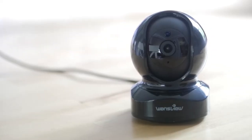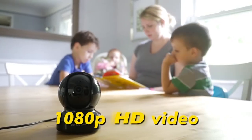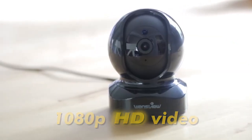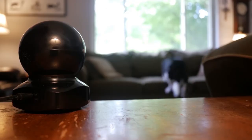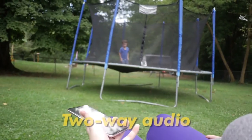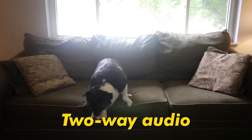Number two: Wansview Pet Camera. Do you need the best camera to monitor your pets? The Wansview Pet Camera is the best choice for you. With 1080p HD resolution, the Wansview home camera displays crystal clear, smooth live video so you can keep an eye on your home anytime, anywhere. This camera has a built-in microphone and speaker that lets you communicate with your loved ones when you are out.